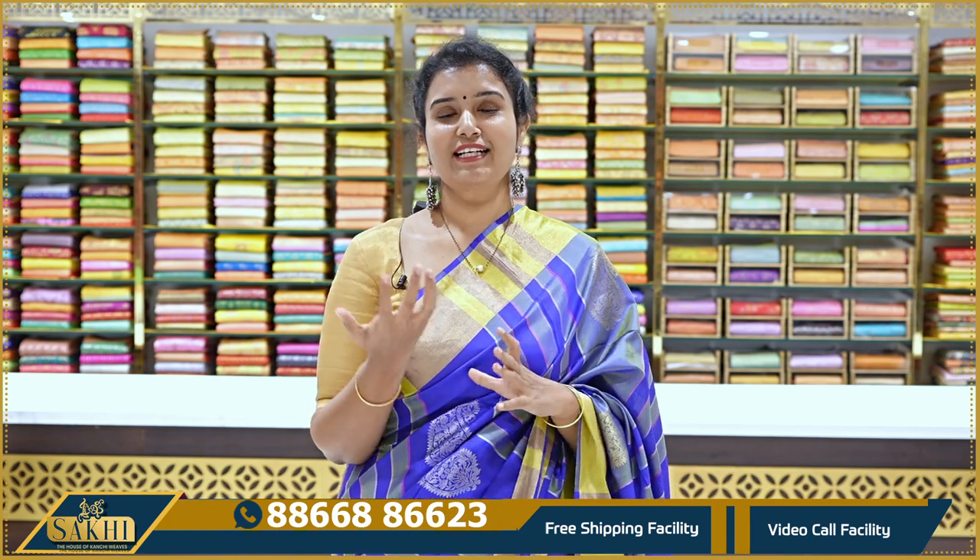Hello Andy! Welcome to Sakhi, the House of Kanchi Veers. Thanks for subscribing to our channel. You will have genuine details about what's in store for you so that you will join in further groups.